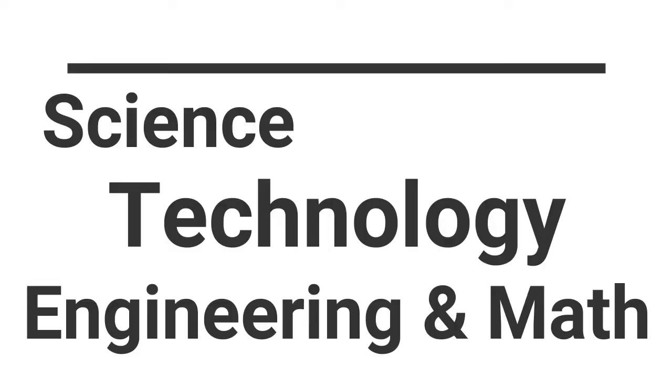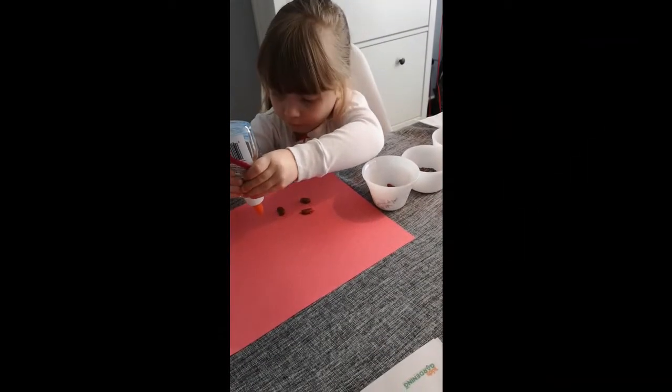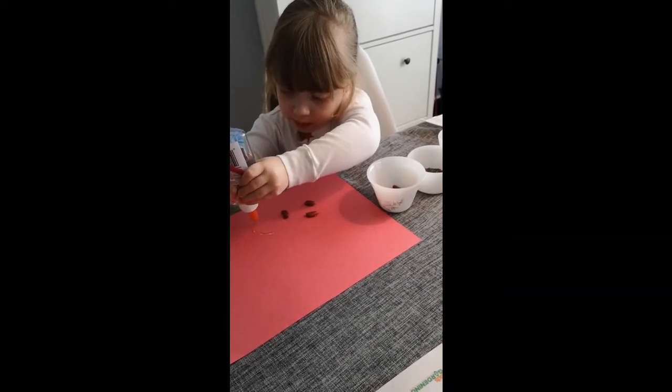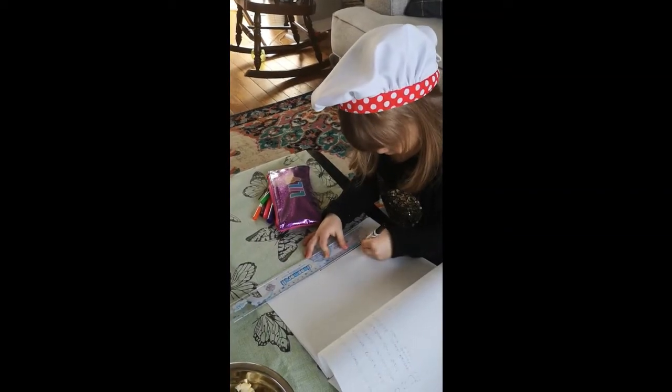But first, what is STEM? STEM is a transdisciplinary approach to teaching science, technology, engineering, and mathematics. But what does this mean? This means that when we are teaching science, we are also teaching math, engineering, and technology. We are applying these subjects to real-world scenarios.